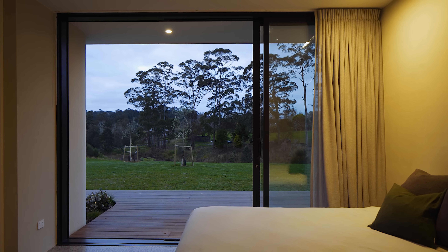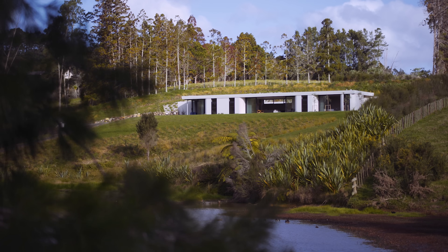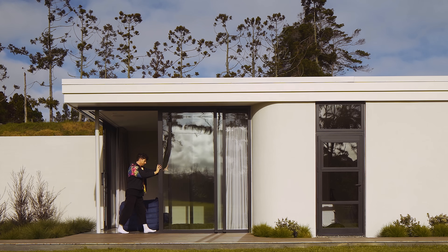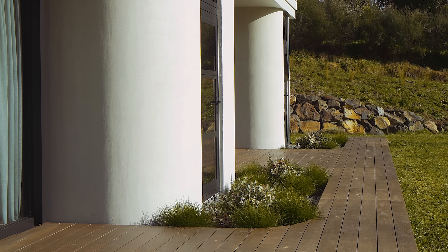We decided to use 3D printed concrete technology for the building. It was a new technology we were quite excited by. It seemed comparable in cost to other concrete masonry and allowed us to do slightly different geometric shapes, like rounded corners, which we were quite excited about exploring.